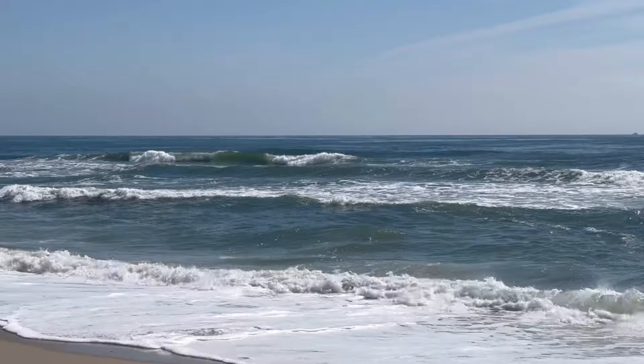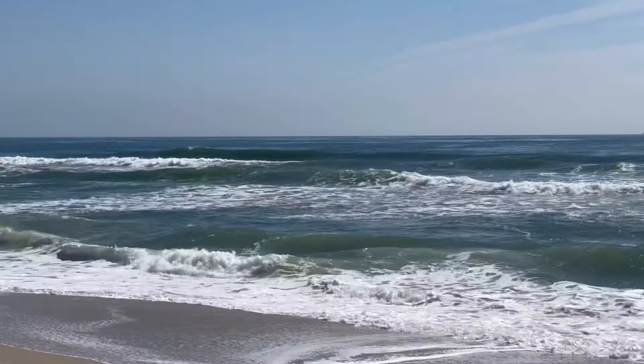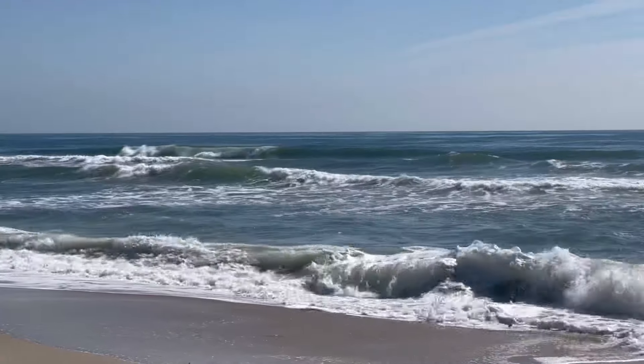Hey, what's up? It's Greg at Fisherman's Headquarters, and today is Wednesday, May 1st. Got another beautiful day in the neighborhood here — not a cloud in the sky, lots of sun, very light winds. I've got a little bit of a ground swell and a little wind wave action here on the beach.